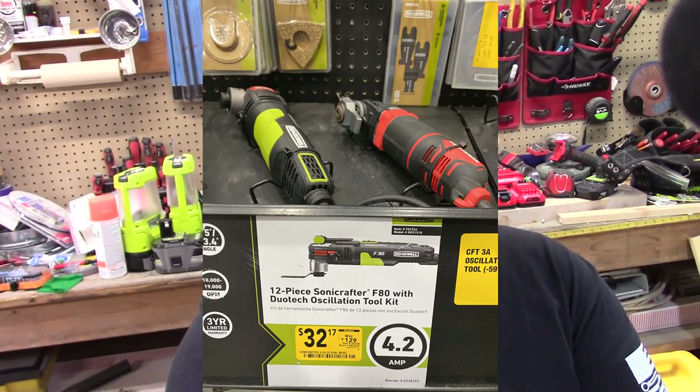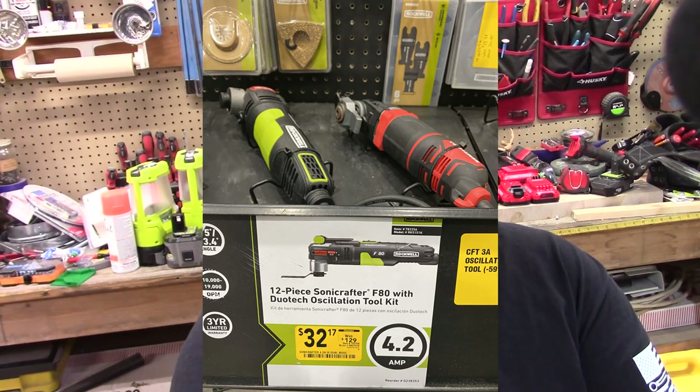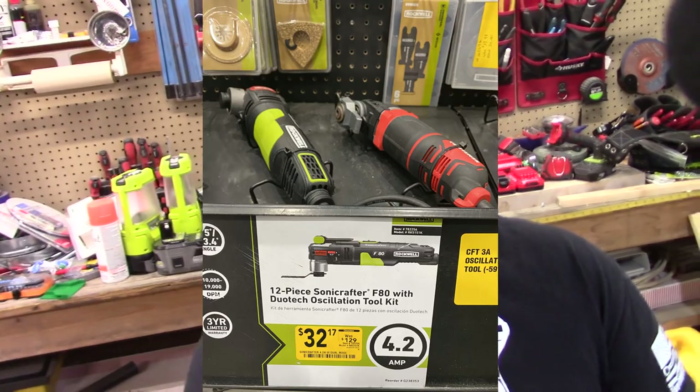But let's top it off — they had one that was $129, selling it for $32. This is a 12-piece Sonocraft F80 with the Durotec Oscillation Toolkit, 4.2 amp. I've got to say, for that price, great deal.